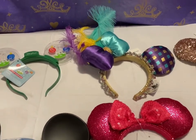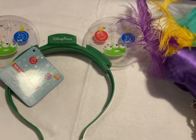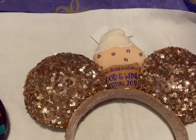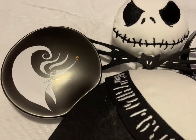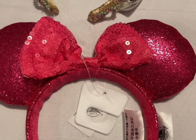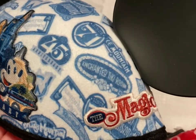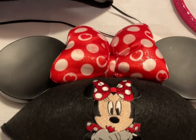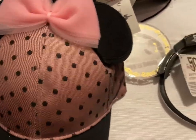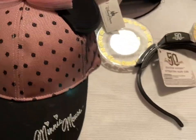Next up we have some Mickey and Minnie ears and hats. We have the Toy Story light-up Christmas ears, the Jubilee, the Food and Wine Festival with the cupcake, the Jack with Zero, the Imagination Pink Minnie ears, the 45th anniversary hat, the Minnie Mouse hat with red lipstick, and the black and pink Velcro style baseball hat.